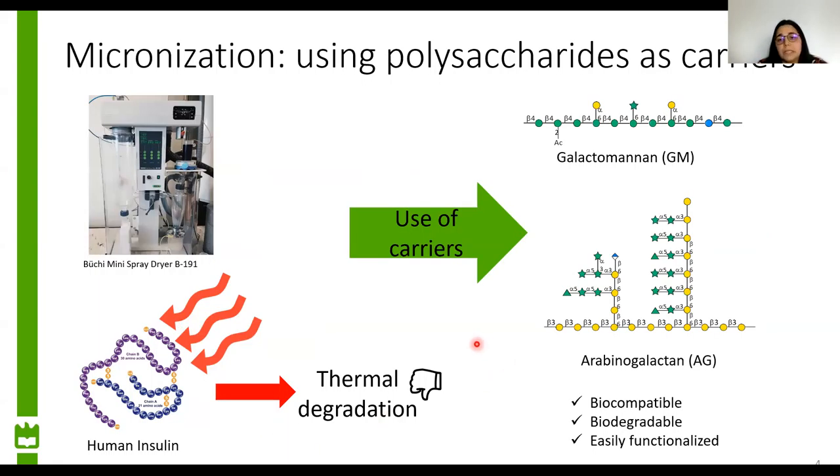Insulin can maintain its stability during powder preparation and even storage when incorporated into carriers. Polysaccharides are considered elite carriers because they are biocompatible, biodegradable, and can be easily functionalized. Galactomannans and arabinogalactans are polysaccharides that may serve as carriers for insulin.